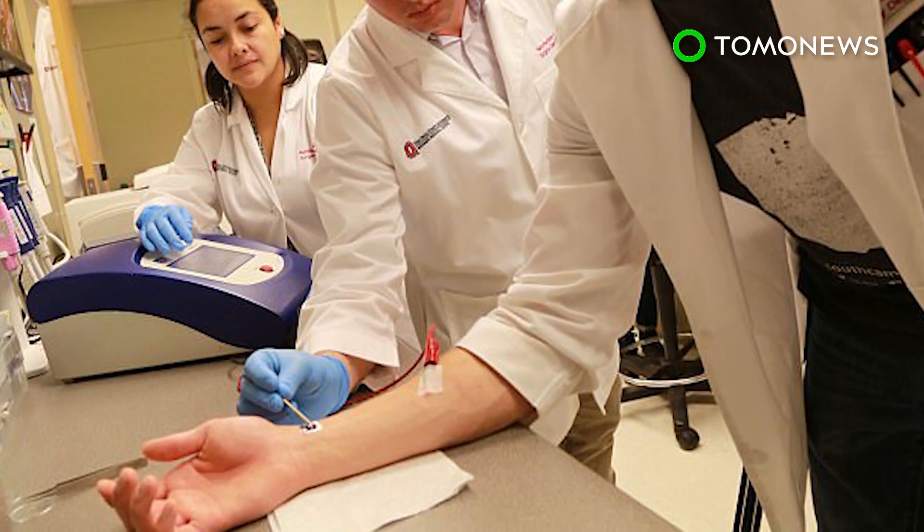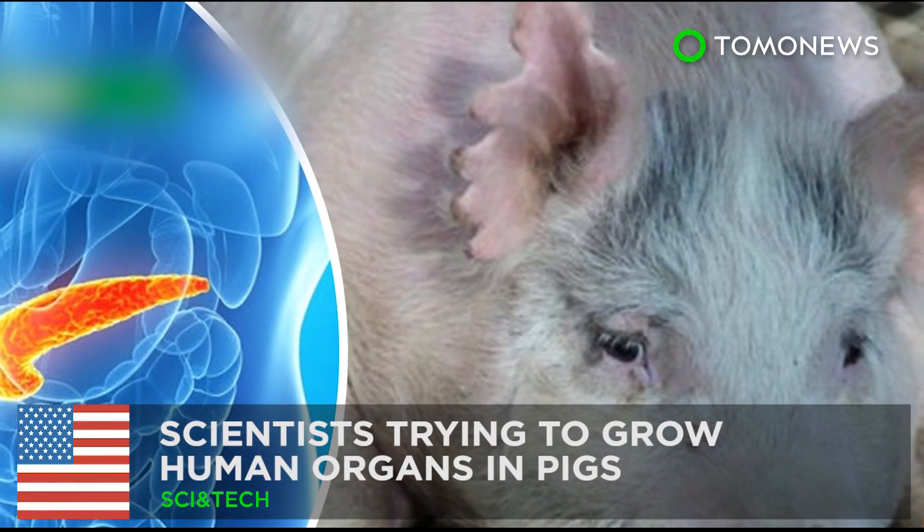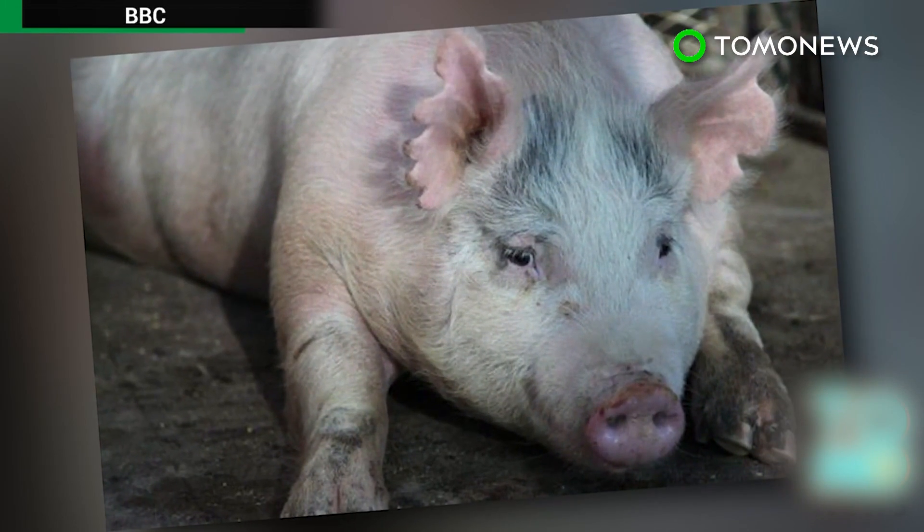The nanochip also tested effectively in pigs and is expected to be approved for human trials within a year. Scientists are also trying to grow human organs in pigs.